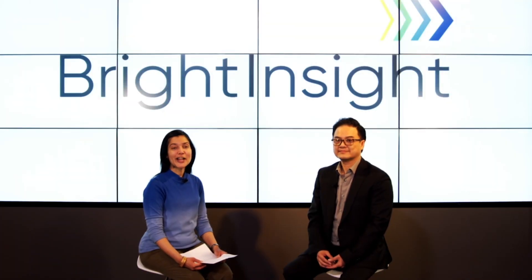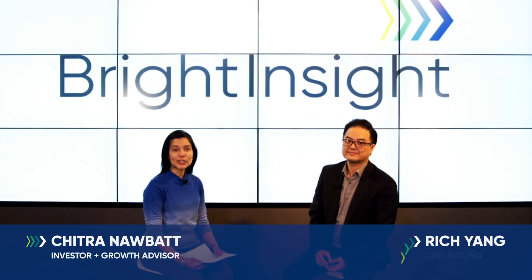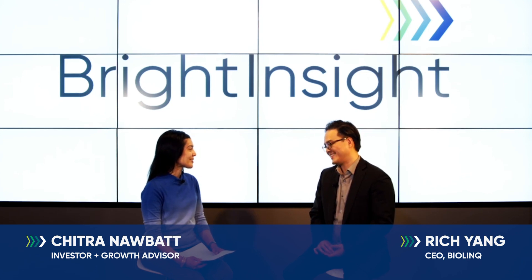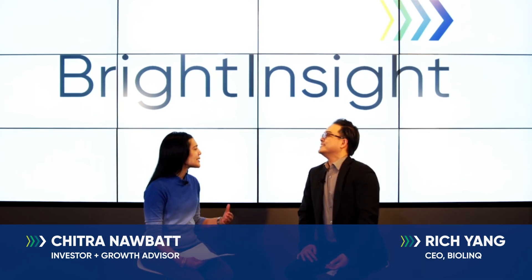Welcome to the Bright Inside Digital Health C-Suite series. I'm Chitro Navat. Joining us today is Rich Yang, CEO of Biolink. Rich, welcome. Thank you for having me. Tell us about Biolink, what the company does, how it all works.